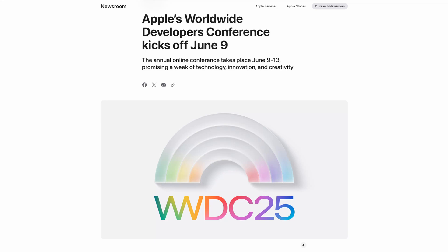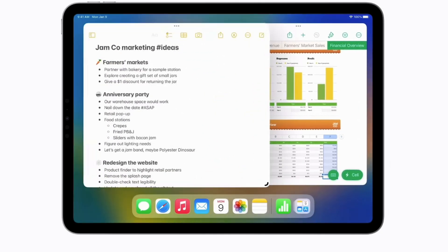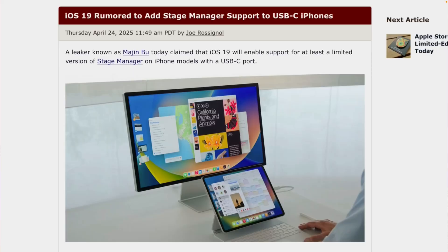WWDC is June 9th. iPadOS is going to be more like macOS, with a menu bar at the top of the screen. There's a new Stage Manager 2.0 coming out, and we might get a version of Stage Manager on iPhones with USB-C ports. Instant game changer.